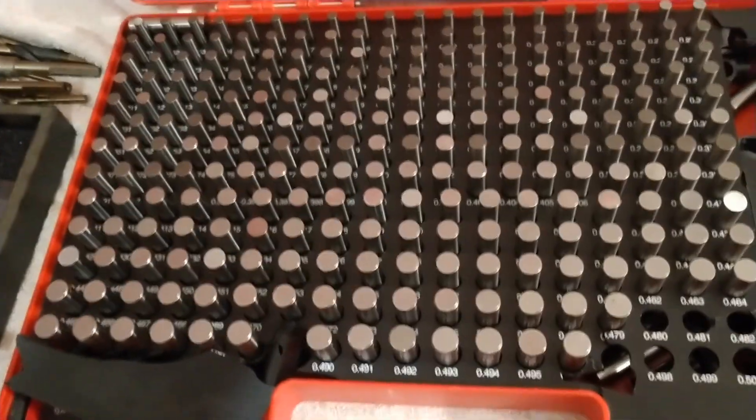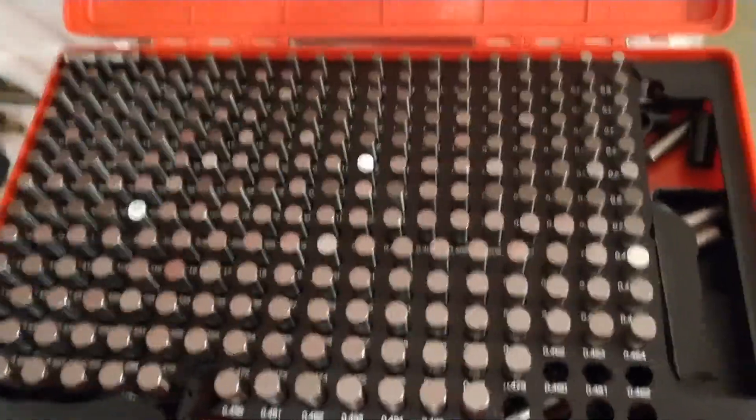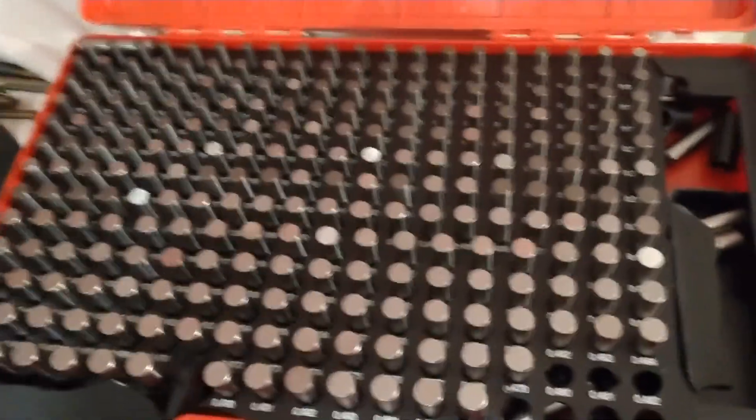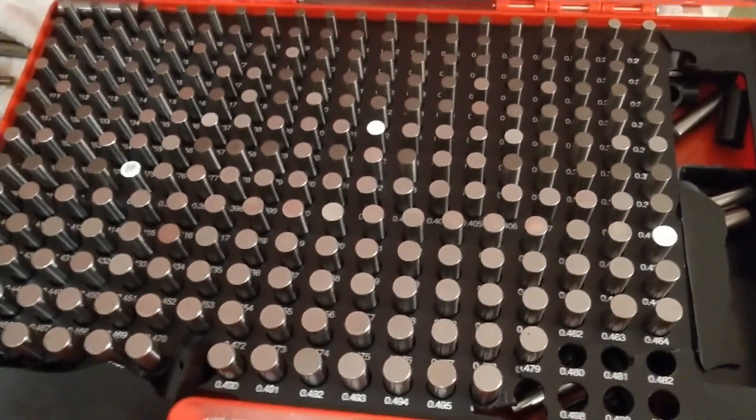Well guys, like I say, that's some viewer mail and some recent purchases. I'll do another recent purchase video here shortly.